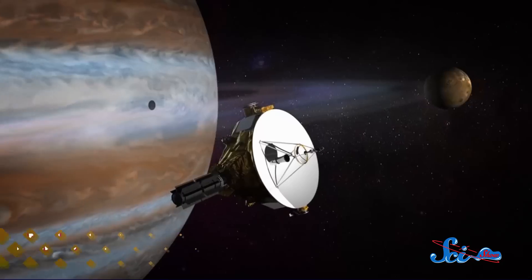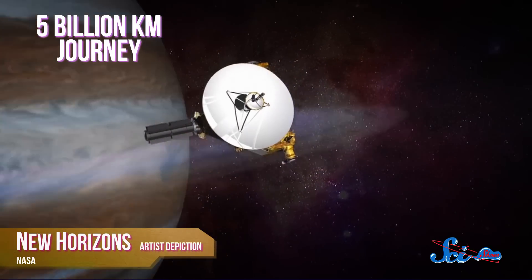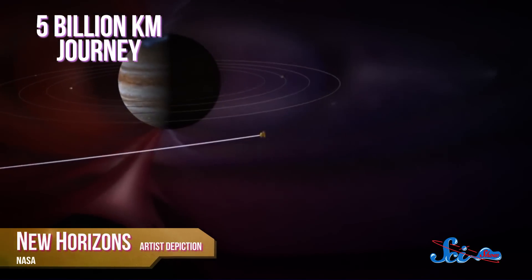Remember when Pluto was the ninth planet? Good times. But a few months before Pluto was reclassified as a dwarf planet and ruined everyone's grade school mnemonics, NASA sent off a probe to study it. In January 2006, New Horizons was launched on a nearly 5 billion kilometer journey. And just this week, the little probe began the first stage of its historic mission by waking up from a very long nap.